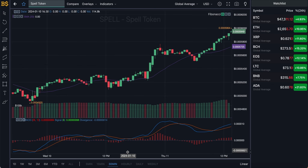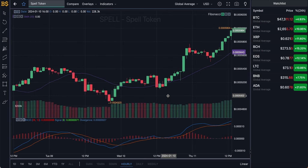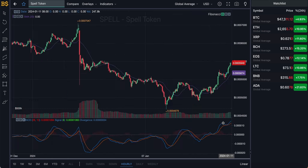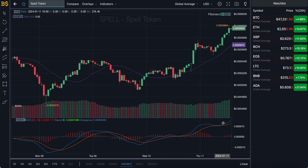Moving on to the hourly chart — over the next seven to eight days, by mid to end of next week, Spell Token is likely to go through another increase in value. The blue and orange lines are slanting towards a positive direction. More increases in value are expected, however do not expect consistently green days — there will be the odd red day in between, but the overall outcome looks positive.